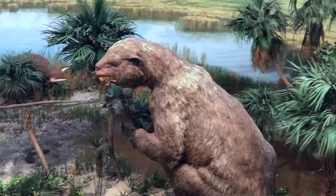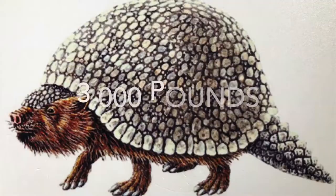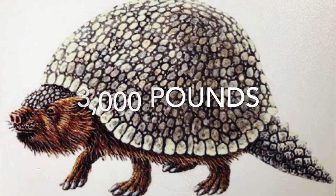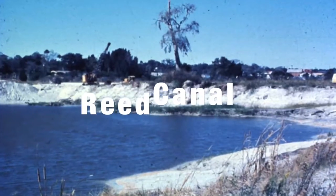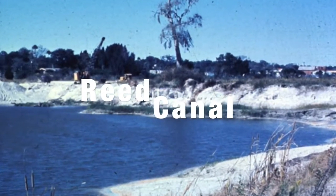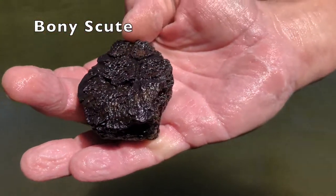The glyptodon is a relative of a giant ground sloth and lived in the last ice age. It weighed over 3,000 pounds. Fossil evidence of glyptodonts was discovered at the Reed Canal dig site on Nova Road, south of the museum, in 1975. Pieces of their shells, or scutes, are common finds in the fossil-bearing rivers and streams of Florida.